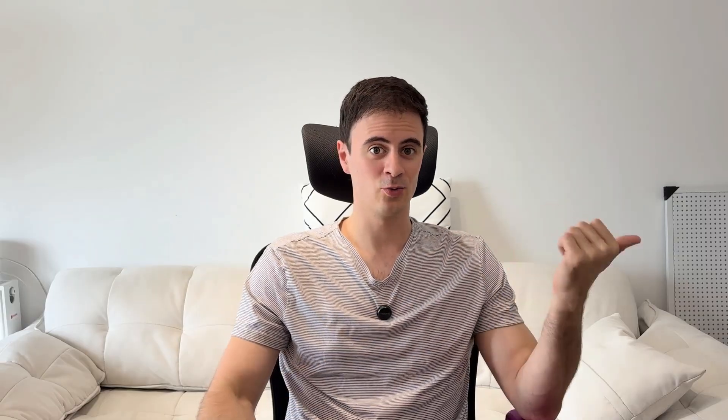Next up, swappable build plates. We have two levels of new swappable build plate kits here. The first is more simple for consumers who have a Bambu Lab A1 Mini, and it's called the Swap Mod. This system has some clever mechanics to eject build plates off your printer into a pile at the base when they're done.